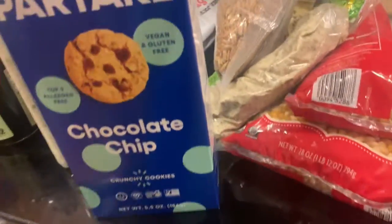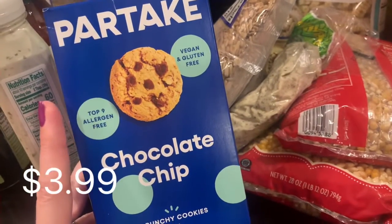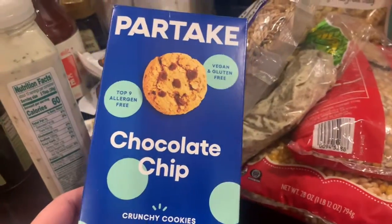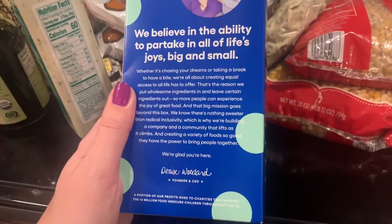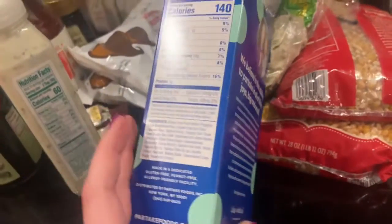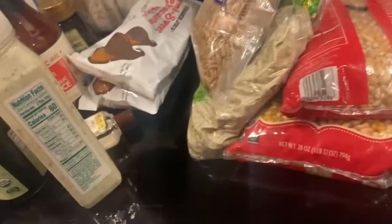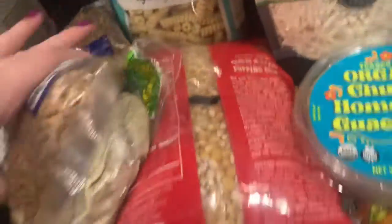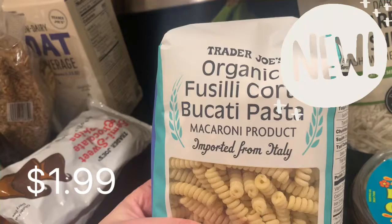I saw that the Partake chocolate chip cookies were in different packaging — I guess now instead of just top eight they are top nine allergen friendly, which is pretty cool. The other ones were, I think, purple. These are not like the softest cookies but I still really like them. I got my sunflower seeds — the roasted and salted ones, so good. Pizza dough of course — we love that, I make homemade pizza all the time. My beloved popcorn. This is new: organic fusilli corkscrew pasta — kind of fun.